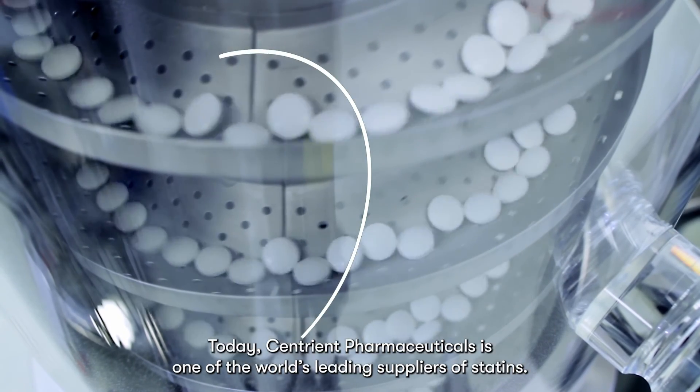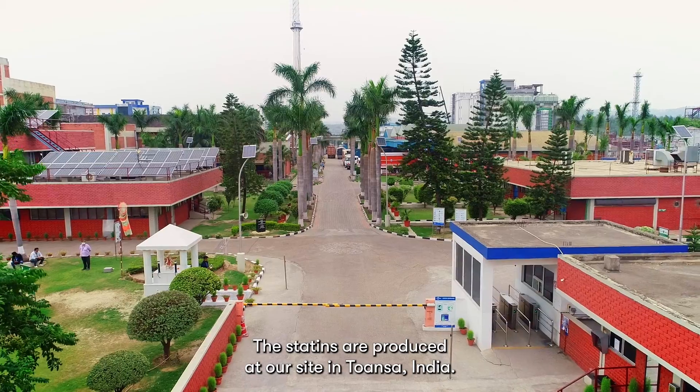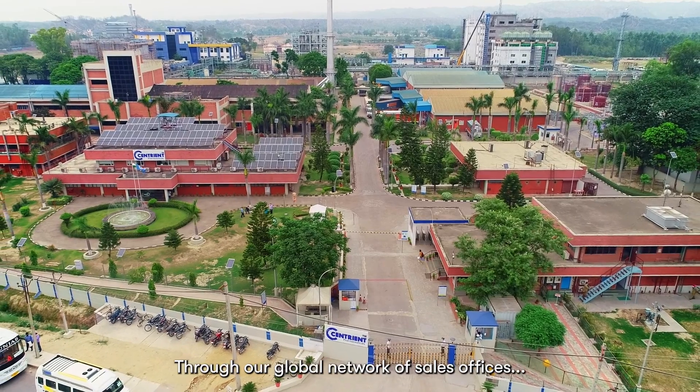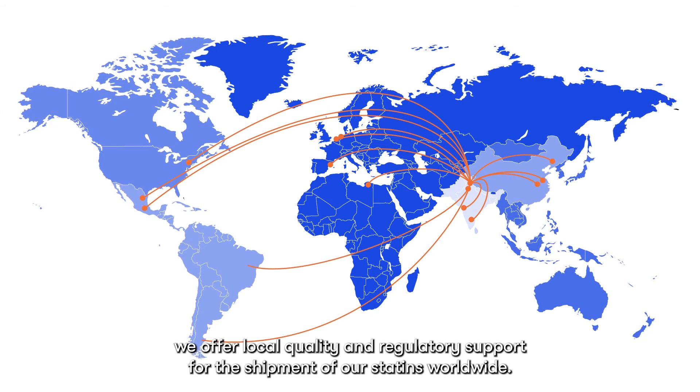Today, Centrient Pharmaceuticals is one of the world's leading suppliers of statins. The statins are produced at our site in Tawanza, India. Through our global network of sales offices, we offer local quality and regulatory support for the shipment of our statins worldwide.